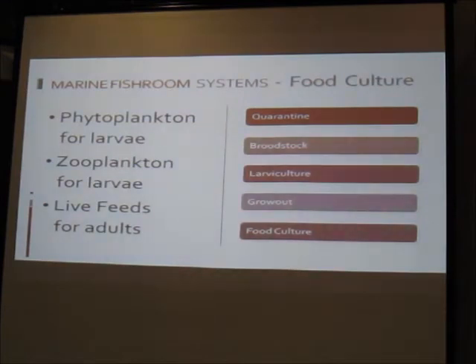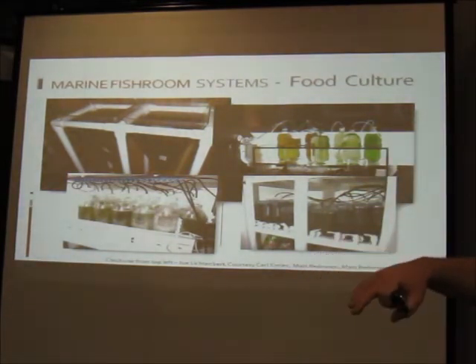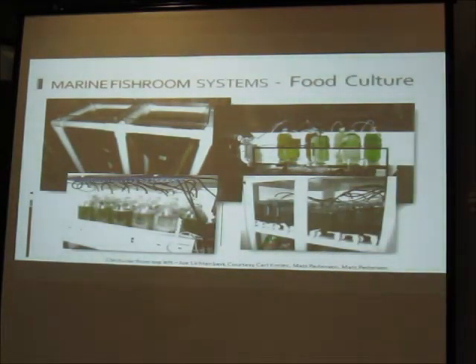Food culture is straightforward: you'll be dealing with phytoplankton and zooplankton for larvae, and possibly live feeds for adult fish. You need a dedicated space for rearing these various live foods, generally kept separate from the fish. Keep zooplankton separate from phytoplankton — if rotifers get into your phytoplankton culture, you no longer have phytoplankton. Many people keep them completely segregated and always work on phytoplankton first, then zooplankton.